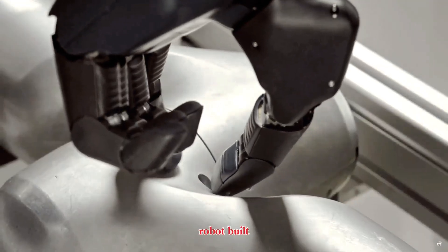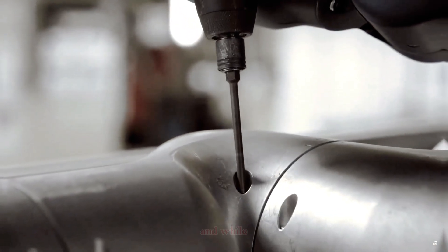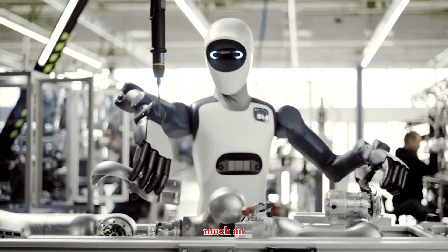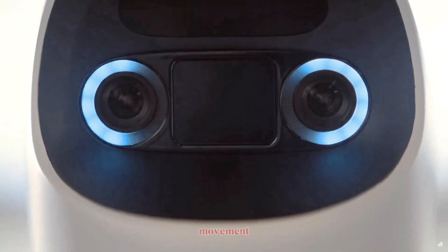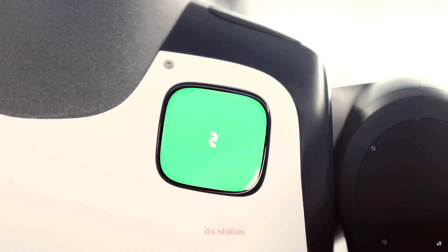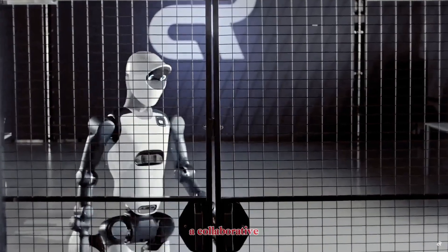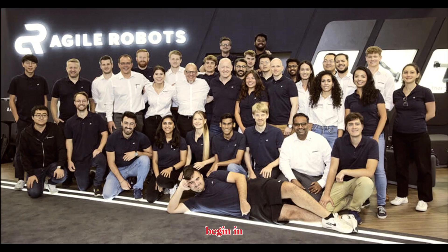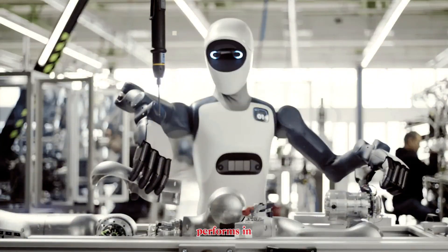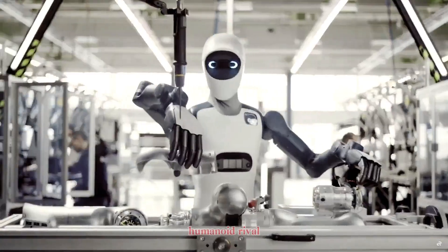The result is a robot built to handle unpredictable, messy factory environments, not just a polished demo stage. And while Agile One is very much an industrial tool, it's built to work safely beside humans. The LED eyes track movement, the chest display shows its status, and workers can guide it with simple gestures or voice commands. It feels like a collaborative machine rather than a piece of heavy robotics. Production is expected to begin in early 2026, and if Agile One performs in real factories the way it performs in the demo, Europe may finally have a serious humanoid rival in the global race dominated by the U.S. and China.